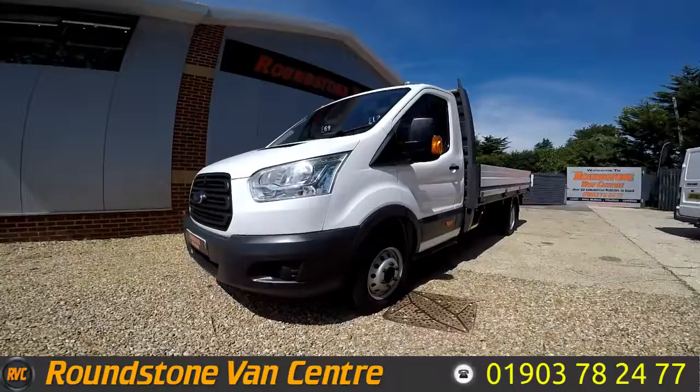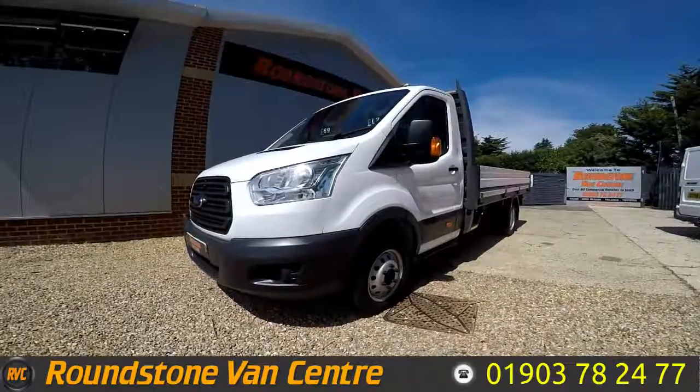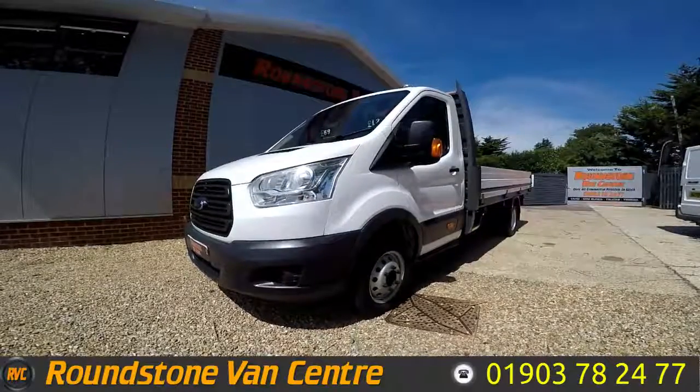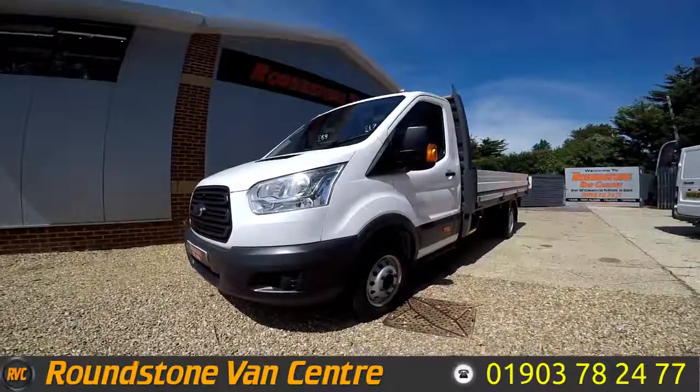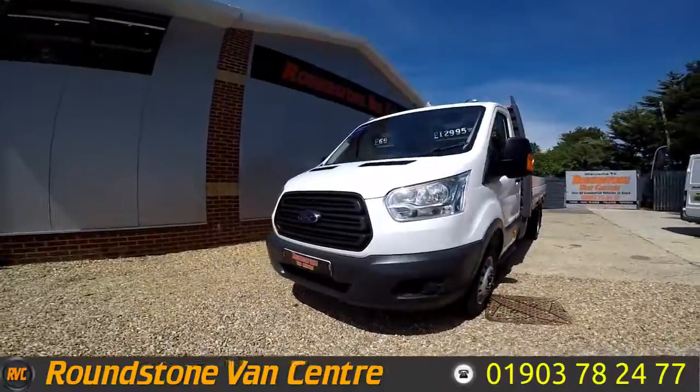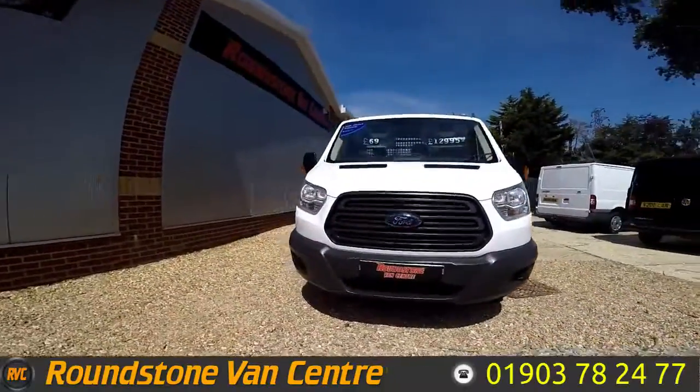Hi, my name is Mark. I'd like to show you around our Ford Transit 350 double rear wheel extra long wheelbase dropside truck. This is a 2015 model and has had one owner from new. As you can see, you can finance this truck for as little as £69 per week.